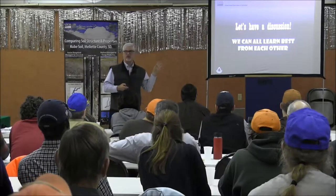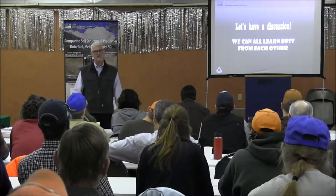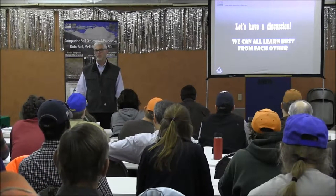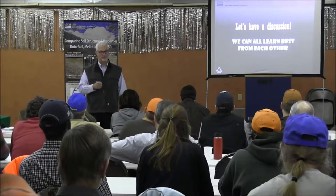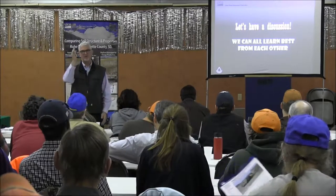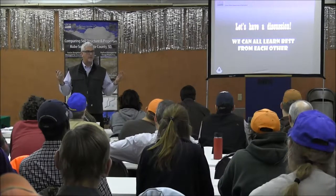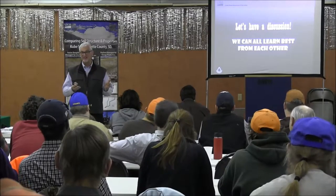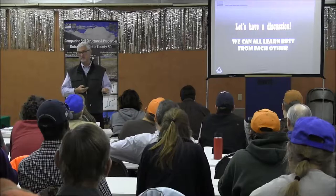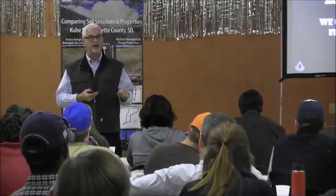Let's have a discussion — we're going to learn a lot better if we just do it together. If you have a burning question right in the middle of my talk, don't be afraid to stop me. All the real experts doing a lot of the research — the people making it happen on the land — they've already spoken. So now you're speaking to a high-level bureaucrat with NRCS. But the one thing I bring to the table is a lot of passion for this subject, because I believe this is the most important thing we can be working on — and that's soil health.